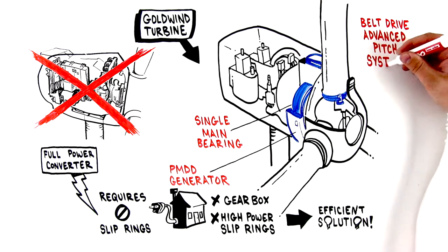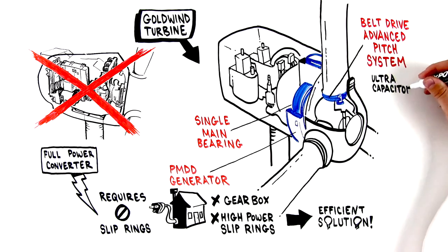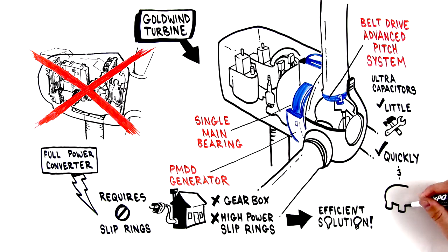The patented Goldwind belt-driven pitch system, powered by ultra-capacitors, requires little maintenance and can be quickly and inexpensively serviced.